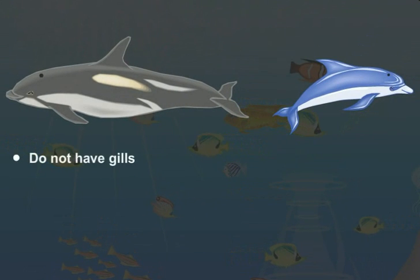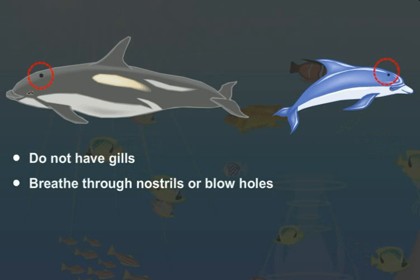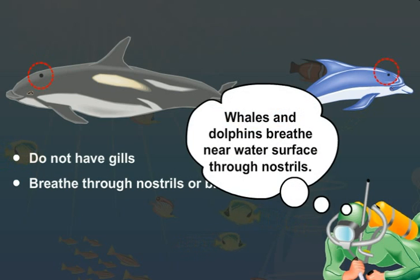Dolphins and whales are different — they do not have gills. They breathe through their nostrils, which are located on the upper part of their head. As you can see, these animals breathe when they swim near the surface of the water.